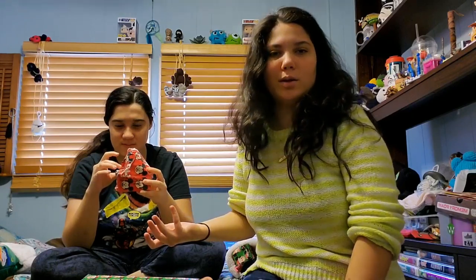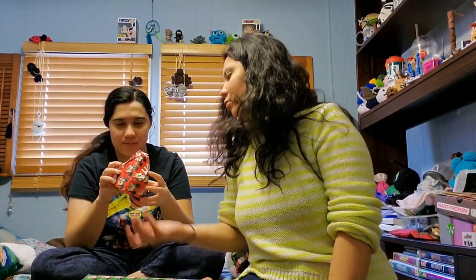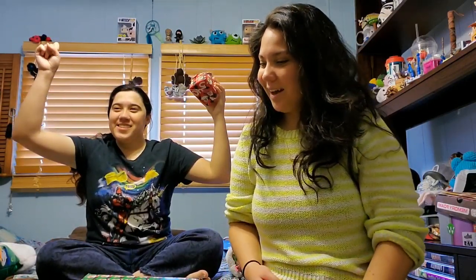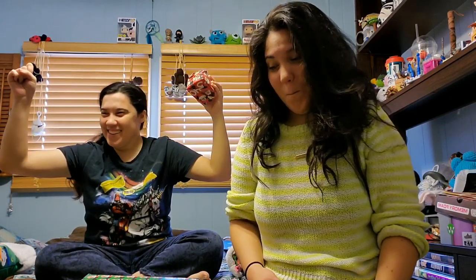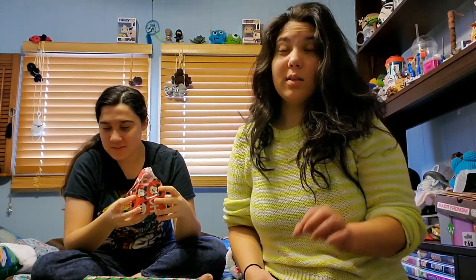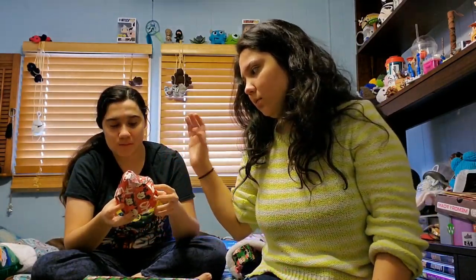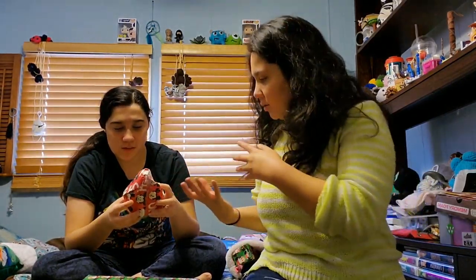We're just going to do our annual opening up the presents and all that. We have a tradition where we get each other 12 or more gifts, and then we write something on the gift wrapping paper to give a clue to what it is. So you start.